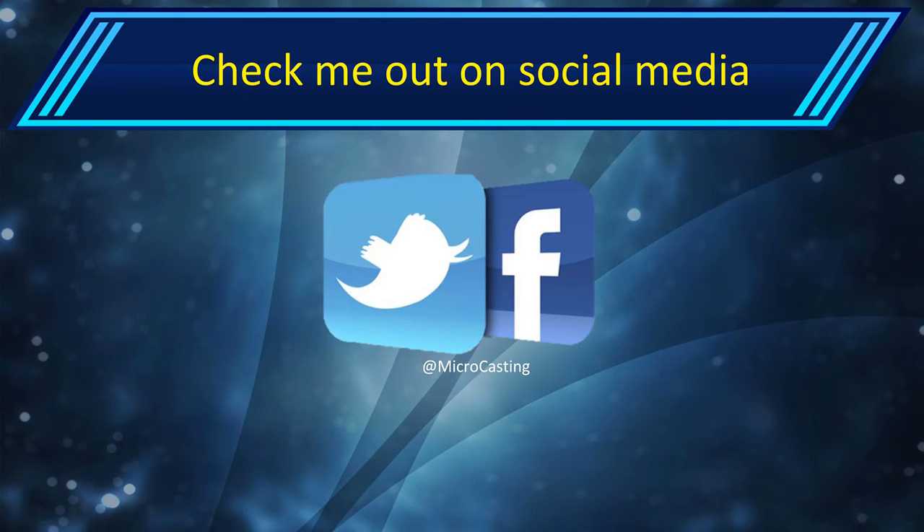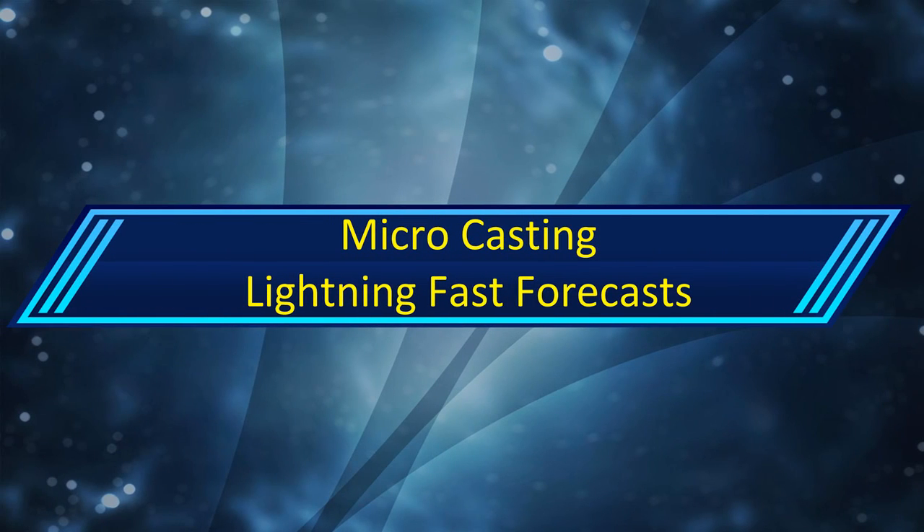Check me out on social media at Microcasting on Facebook and Twitter. Thank you so much for watching — this is Microcasting St. Louis, signing out.